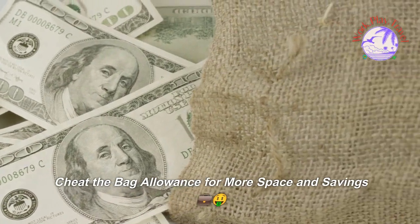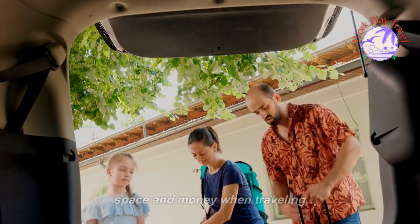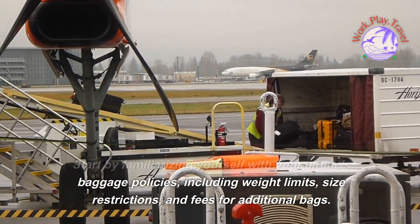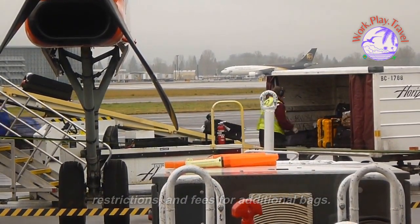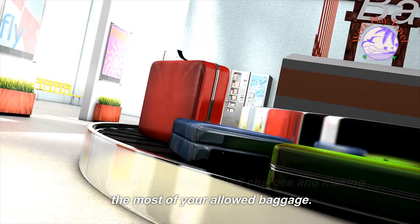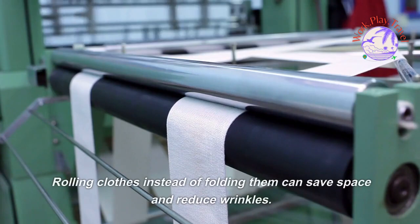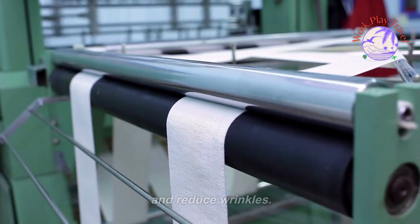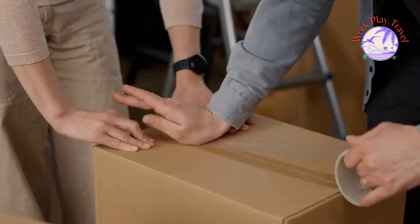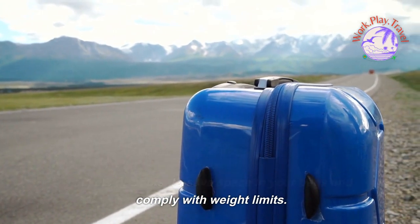Cheat the bag allowance for more space and savings. Maximizing your luggage allowance can save you both space and money when traveling. Start by familiarizing yourself with your airline's baggage policies, including weight limits, size restrictions, and fees for additional bags. When packing, use smart techniques such as rolling clothes instead of folding them to save space and reduce wrinkles. Make use of packing cubes or compression bags to keep items organized and compact. Additionally, consider wearing bulkier items like jackets or boots to save space in your bags.